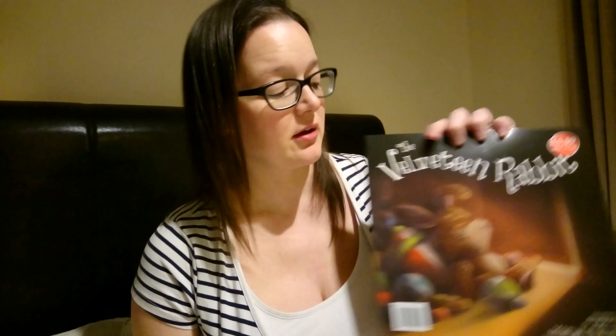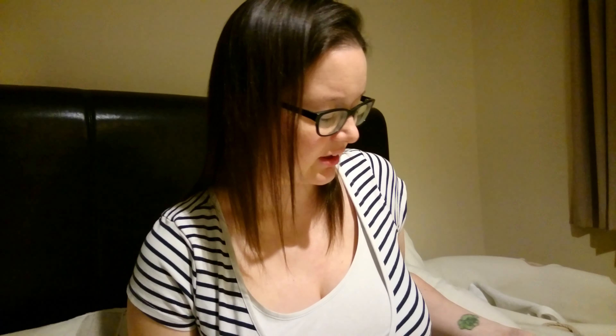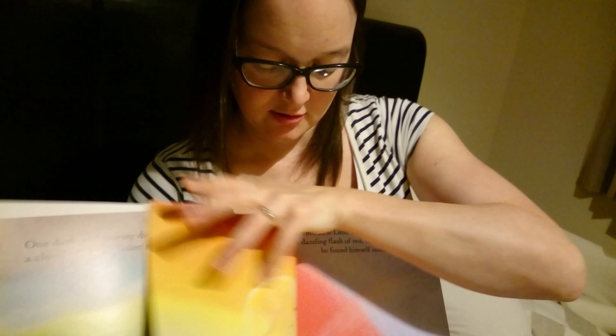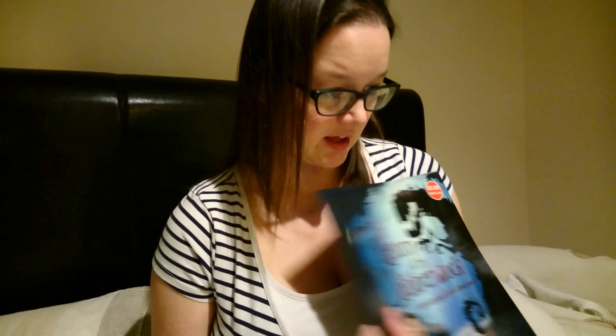And then we've got some books. One of these my mum bought, so I'll let her take credit for that. But for 99p we've got Velveteen Rabbit, which has got quite nice pictures in it. It's about a rabbit that gets forgotten, then he wants to be real, but he can't be real until the boy loves him. The Little Rain Drop - I thought this one was quite cute. It tells the water cycle, so when it rains and how the water evaporates and goes back up, and it's got some quite nice illustrations. It goes through the rainbow - it's quite educational as well. And then The Return of the Jabberwock, which is based on the poem by Lewis Carroll.